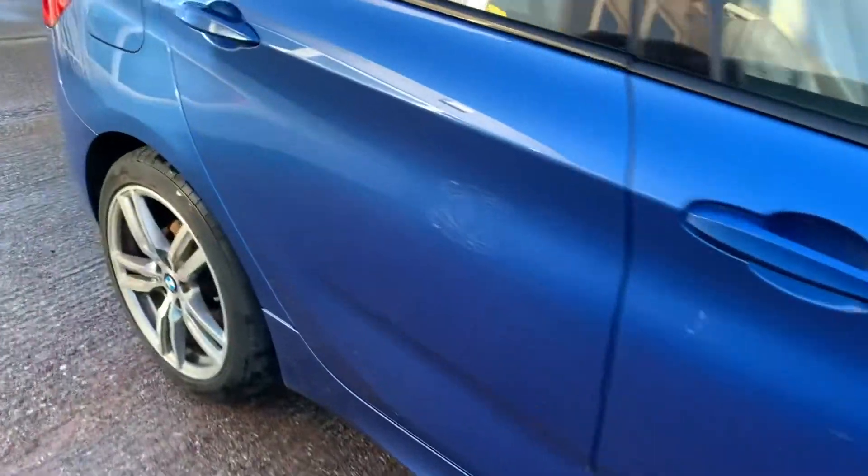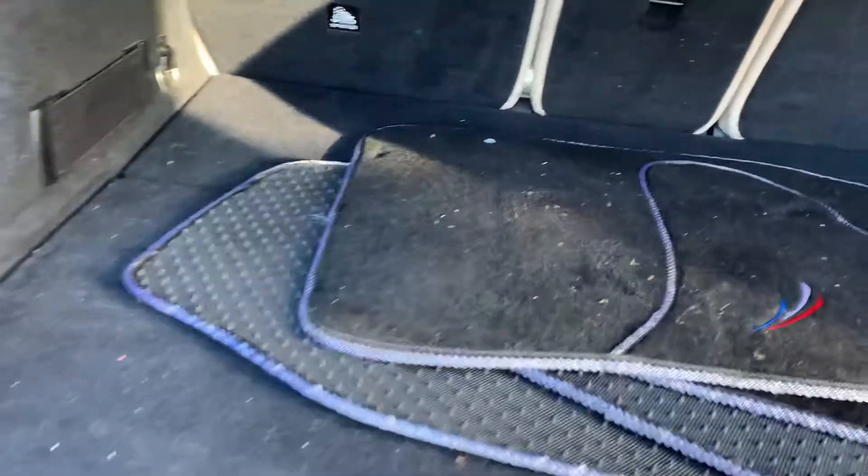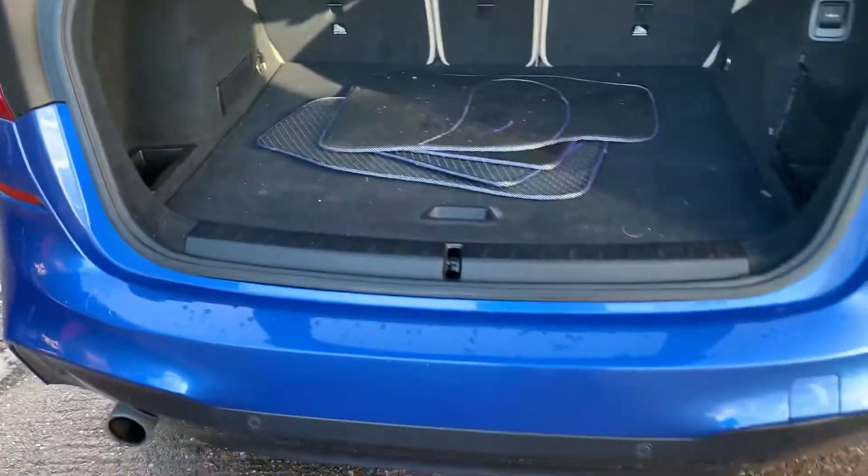Let's have a look in the boot first - electric boot. You've got the individual folding seats there, additional storage under there, first aid kit, and a tire inflator kit as well - I should imagine there are run flats on this one.